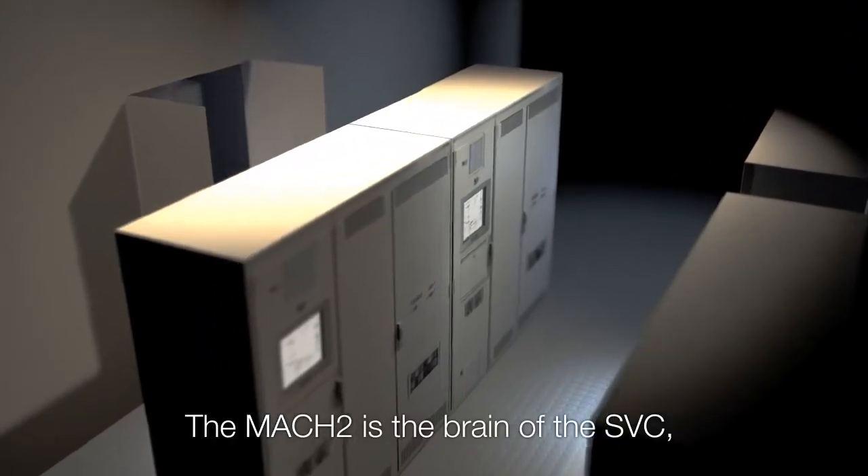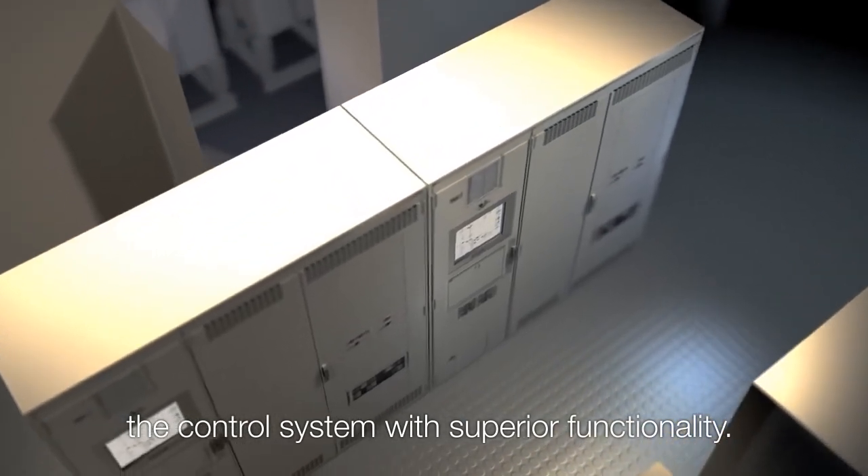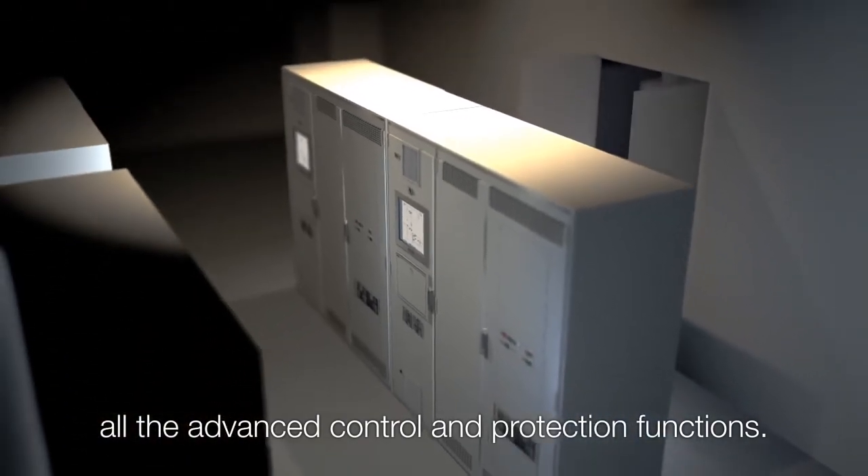The MAC-2 is the brain of the SVC, the control system with superior functionality. With MAC-2, we integrate all the advanced control and protection functions.